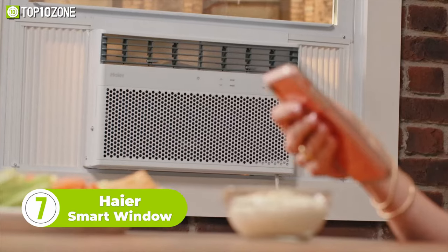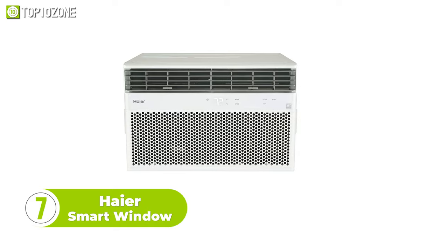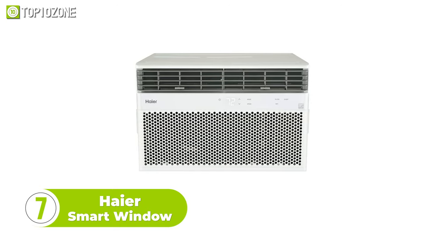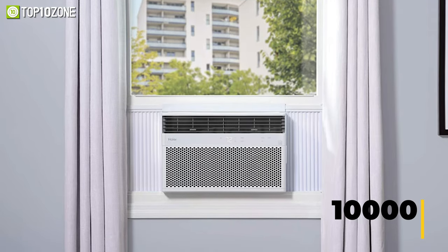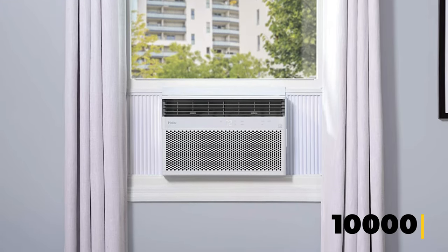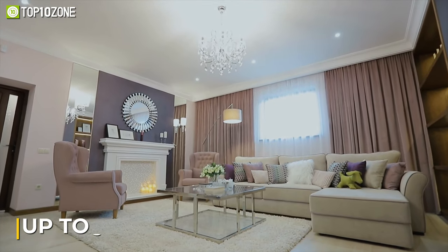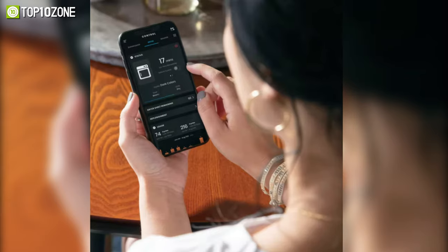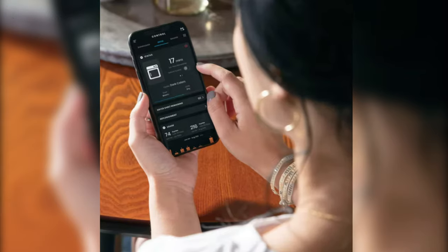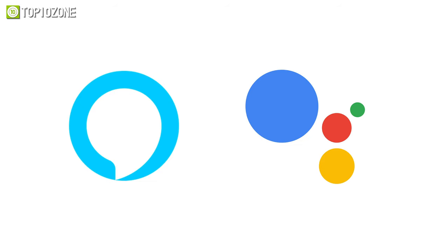Elevate your comfort to the next level with the Haier Smart window air conditioner — a high-quality AC that will amaze you with its smart features. This window air conditioner comes with an immense 10,000 BTU cooling capacity that can cool up to 450 square feet of space in your apartment. Through its SmartHQ app, you can monitor, schedule, and control your smart AC easily. Plus, it is integrated with Amazon Alexa and Google Assistant.